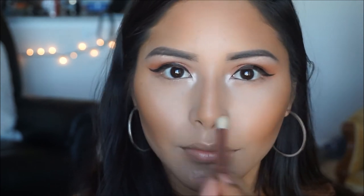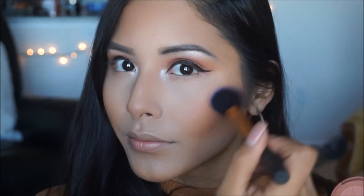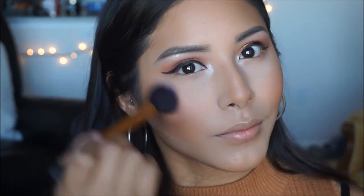The blush I'm picking up today is by Tarte in the shade Feisty — a perfect nude peachy tone. I'm swirling it and applying it on the apples of my cheeks to give myself a little color. I love using blush; I don't leave the house without it — I'd rather use blush than bronzer.